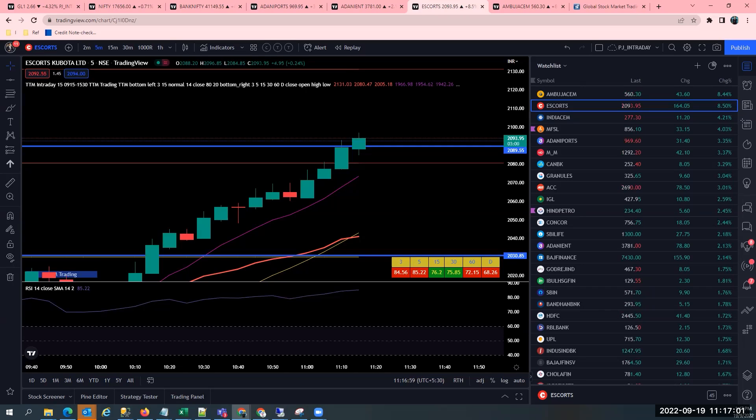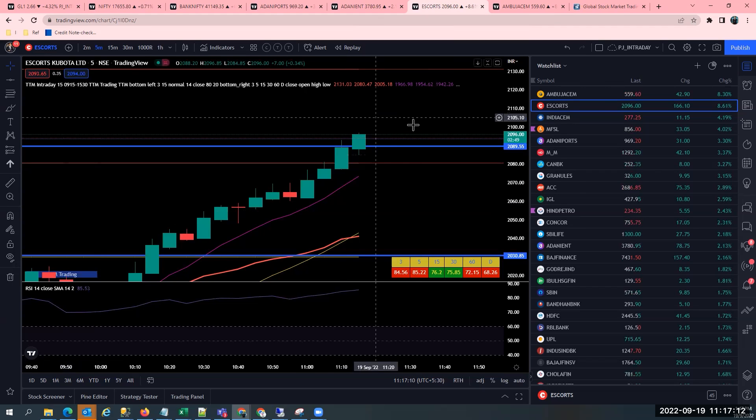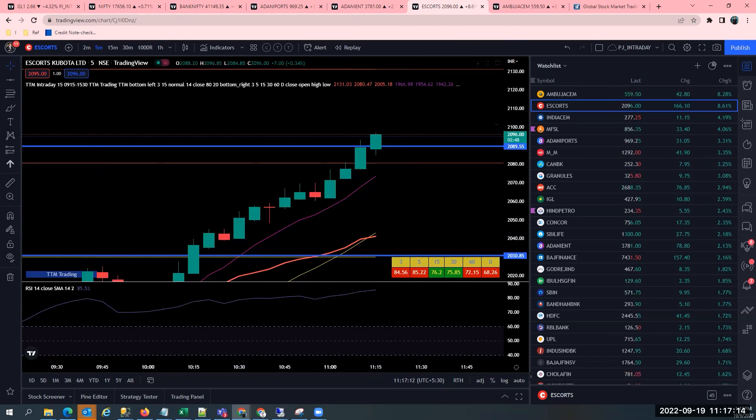If you can see, the RSI on daily is greater than 68, which shows a lot of momentum — until and unless it hits 70. 70 is the overbought level. Right now it's 68.1. We are hitting 2001-2002 levels. So this is a very good, spectacular trade.